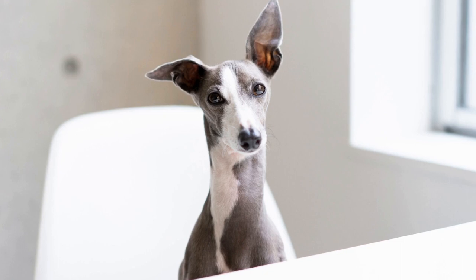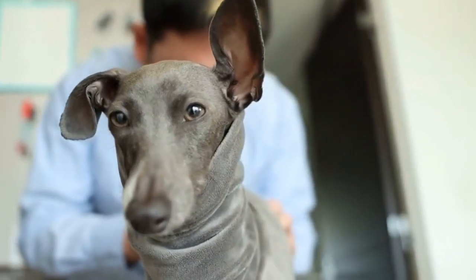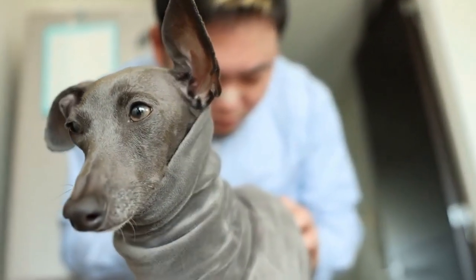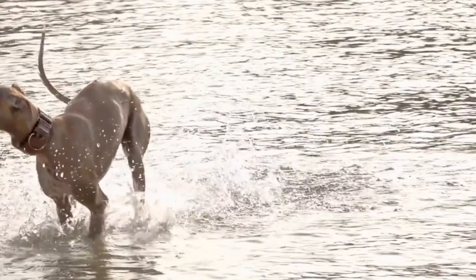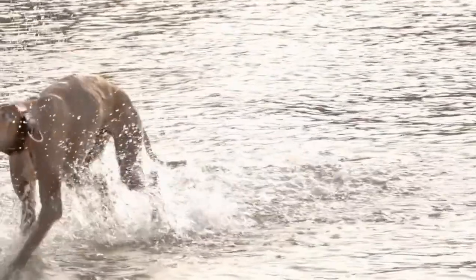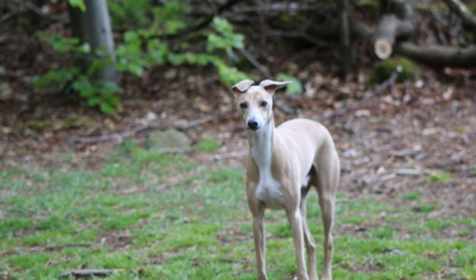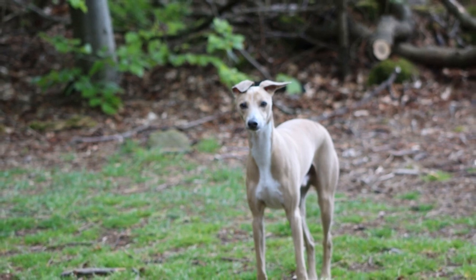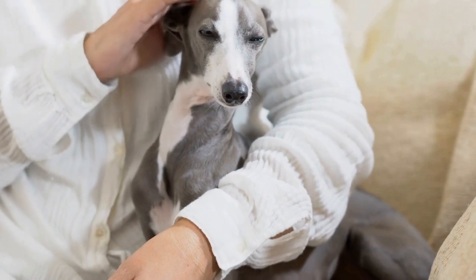Two: Physical Appearance. The Italian Greyhound is a small breed that stands approximately 13 to 15 inches tall at the shoulder. It has a sleek and slender body with a deep chest and fine bones. The breed's head is long and narrow with a slightly arched skull and a well-defined stop. The eyes are large and expressive, while the ears are thin and folded back.